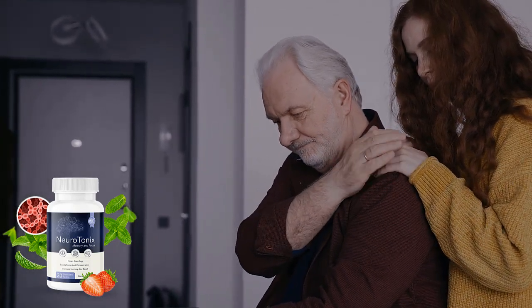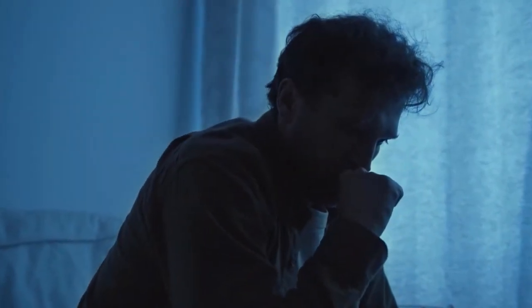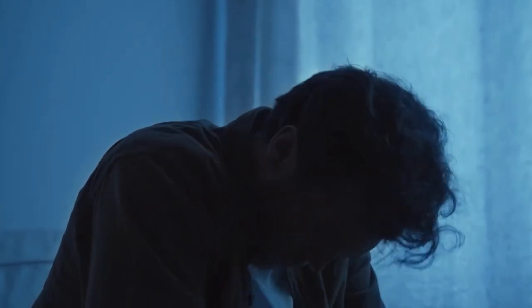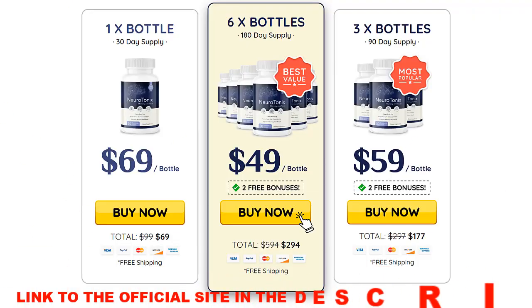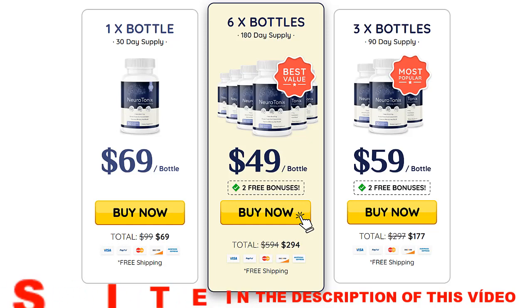I wanted to record this Neurotonix review first to tell you: beware of the website you buy Neurotonix from, and if you buy the product, do the exact treatment and take it seriously. Don't forget that your results will be very different than anyone else's because your body acts in a very unique way. I really hope this video has helped you and that the Neurotonix supplement helps you improve your life. Any questions, leave them in the comments, and if you are already using Neurotonix, comment on your experience to help other people.